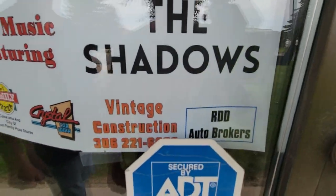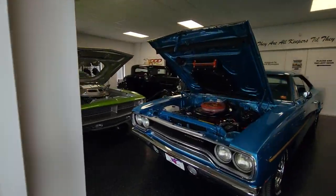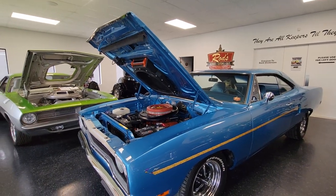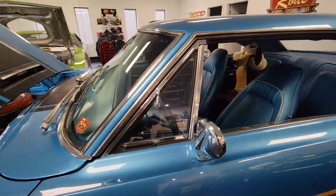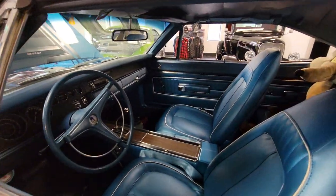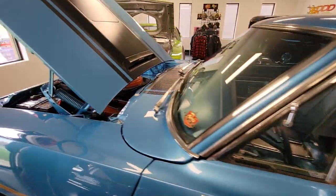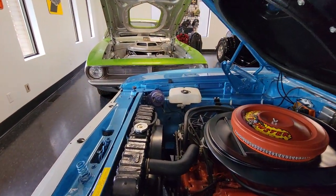Among the other sponsors: Crystal Family Pizza, Vintage Construction, and RDD Auto Brokers. We shot this car a couple weeks ago — it's an awesome car. You've got to see it in person; it's incredible. They even got the right stripes, right under the hood, and you've got to have that purple horn under there too.